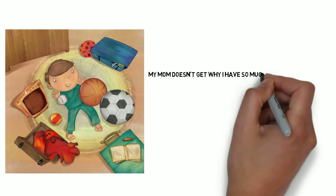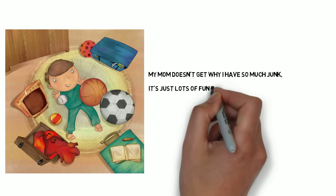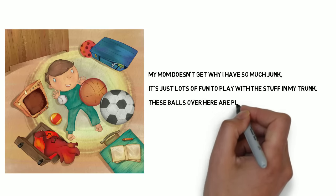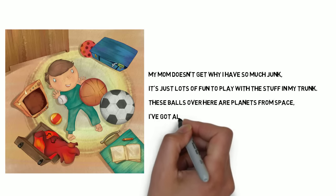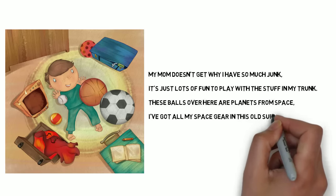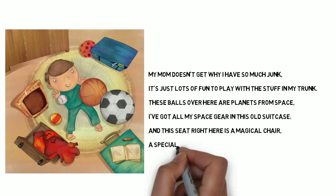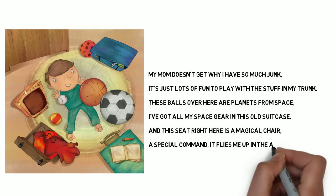My mom doesn't get why I have so much junk. It's just lots of fun to play with the stuff in my trunk. These balls over here are planets from space. I've got all my space gear in this old suitcase.